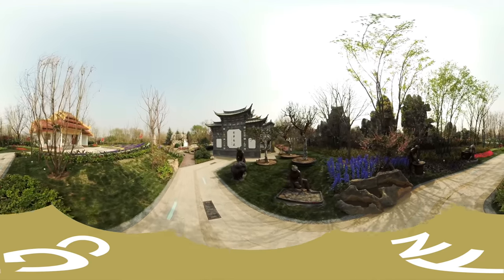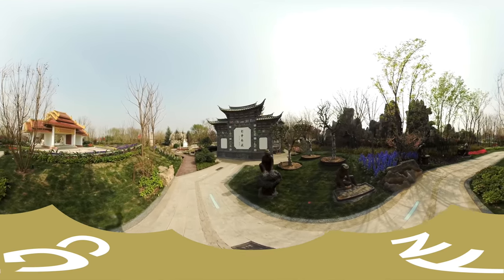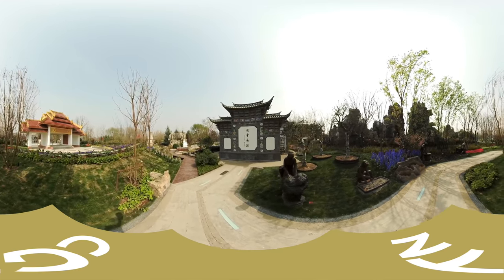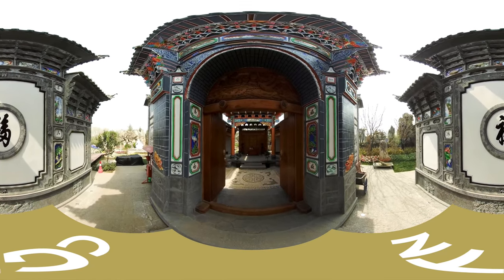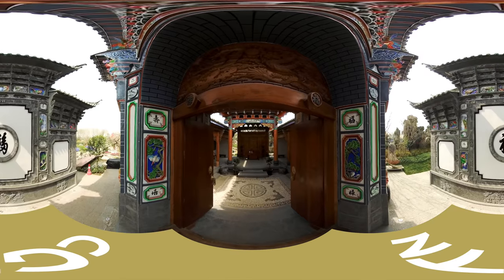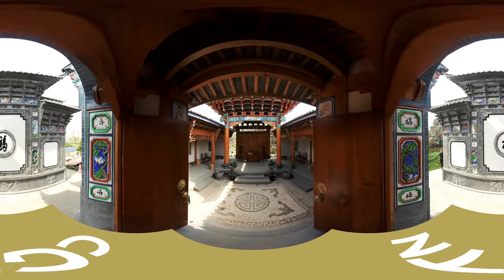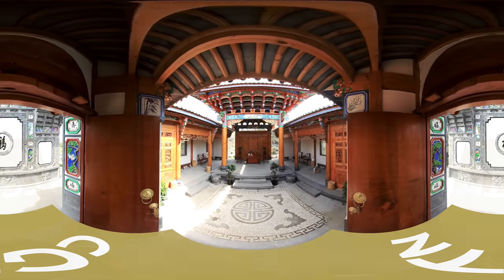Tengchong volcanic rocks pave the ground at the entrance of the Yunnan Garden, while local stones are laid inside to represent the characteristics of different regions. The Yunnan Garden features stone, brick and wood carvings, clay figurines, paintings, and wooden architecture. Not a single nail was used when building this structure.